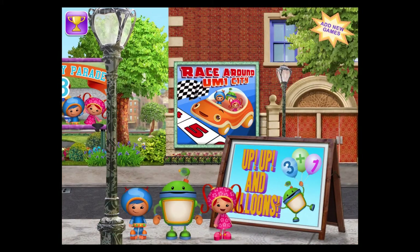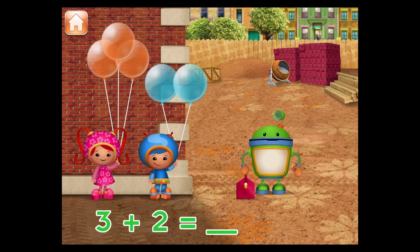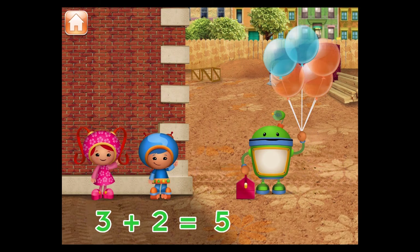Pick another game to play and look out for the shape bandits. Up, up, up, and balloons — an addition and subtraction game. Bot needs to bring tools up to the top of this building. Bot can use these balloons to get up there. Millie has three balloons and Geo has two balloons. If Millie and Geo give Bot all of the balloons, how many will he have? Tap the total number of balloons. Great! I have five balloons.